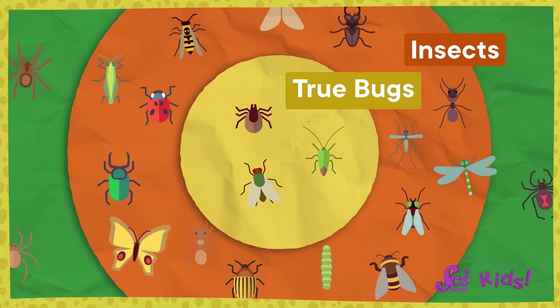You would think a ladybug would be a bug, wouldn't you? But this is where it can get tricky. Some insects have the word bug as part of their name, but they aren't true bugs. Ladybugs are actually a kind of beetle, and beetles are not true bugs.